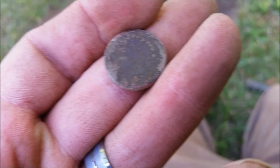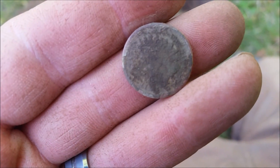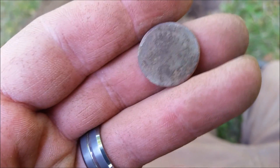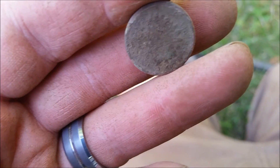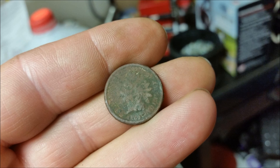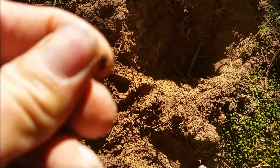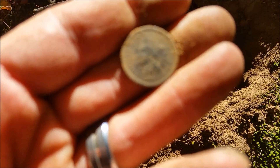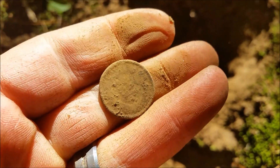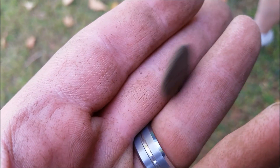This is a surprise — I just dug my second fatty Indian in this yard. This is not a nickel fatty Indian signal at all; I thought this was going to be silver, it was ringing really high. Maybe there's something in with it. I got a coin, I think it's a nice Indian — 1880, this one's a good one, it's going to clean up nice.